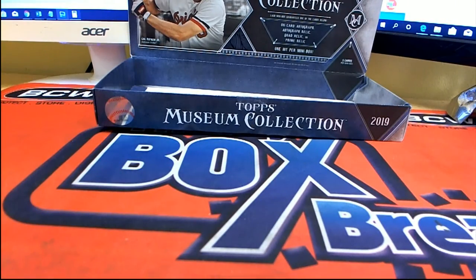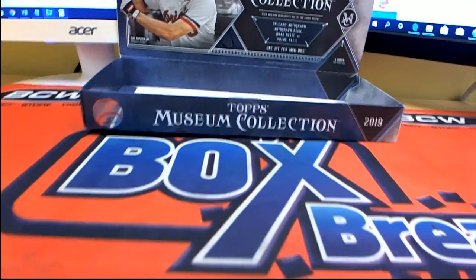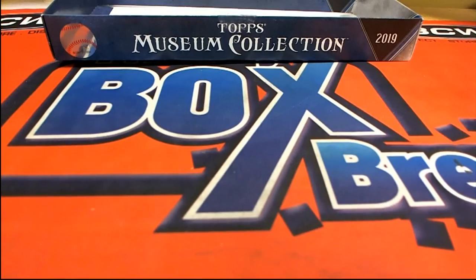Alright, good stuff guys! That is Museum Baseball and that was pick your team break number 924. Let's save that for YouTube — thanks for joining!